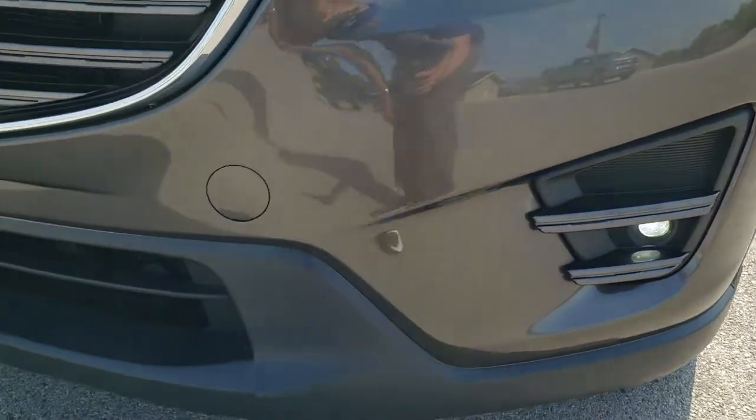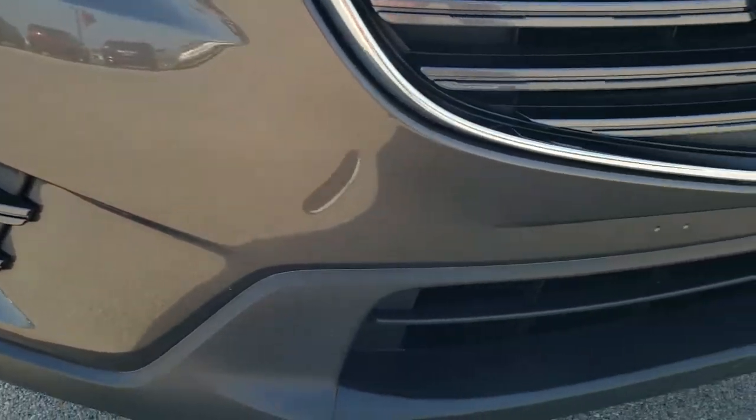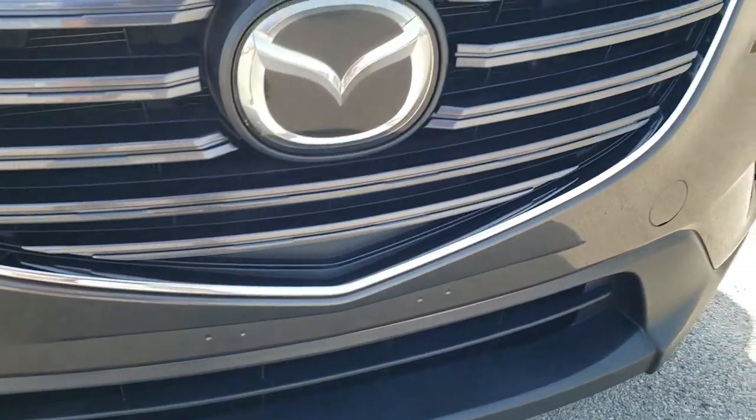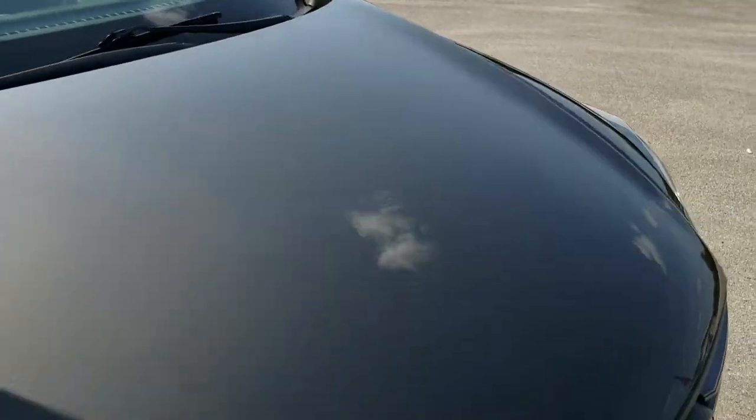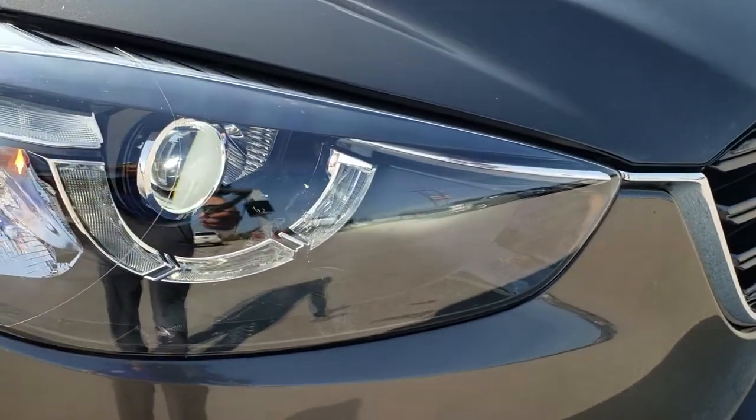Front bumper is in great condition — no dents, dings, or cracks on it. The front grille has never been drilled into. The hood is in pretty nice shape with no major dents or dings, and the headlight lenses are nice and clear.